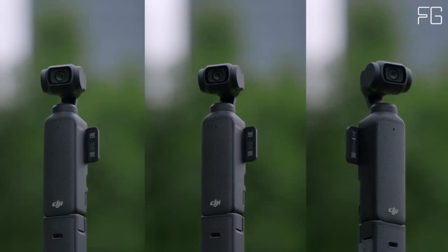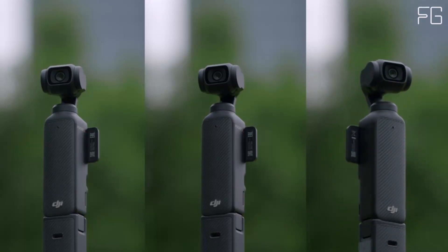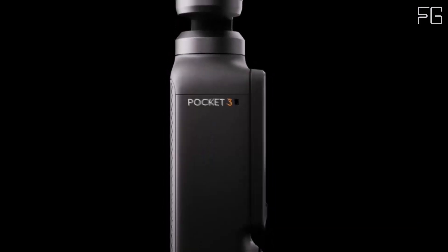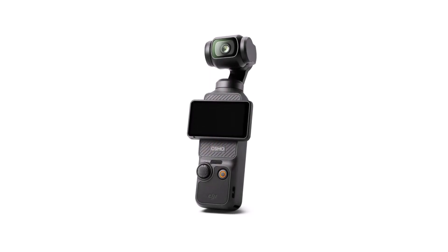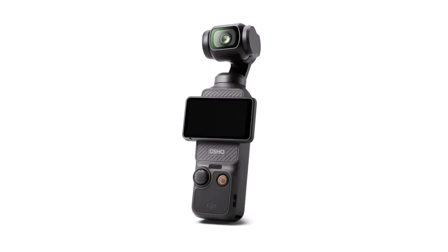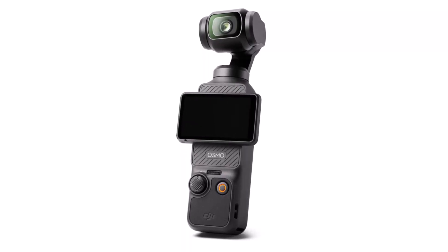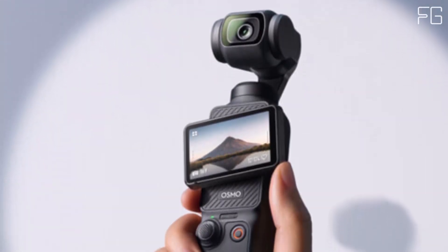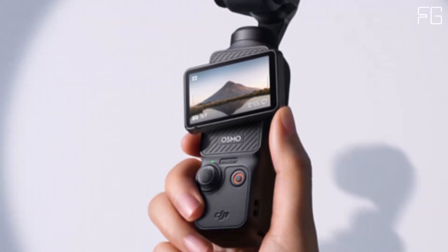Say goodbye to shaky videos — the Osmo Pocket 3 features advanced 3-axis mechanical stabilization, delivering buttery smooth footage even when you're on the move. Whether you're dancing, hiking, or chasing pets, this camera ensures your videos are always steady and stable. With ActiveTrack 6.0, the Osmo Pocket 3 keeps you effortlessly in focus as you record on the go.